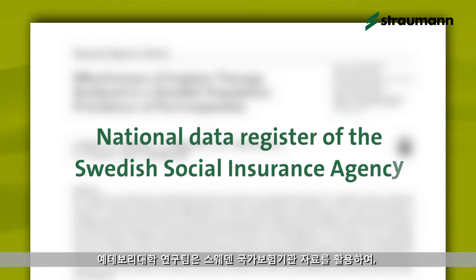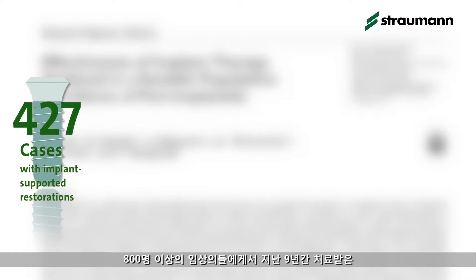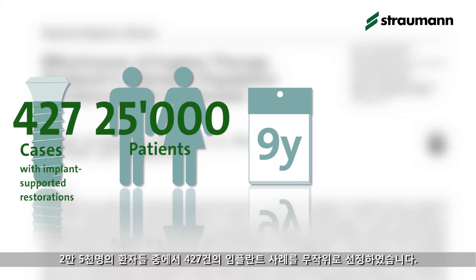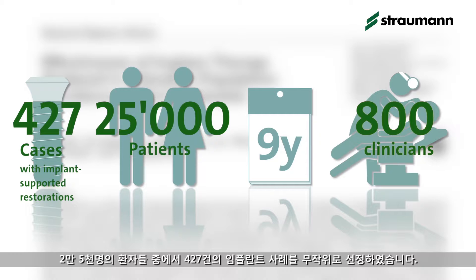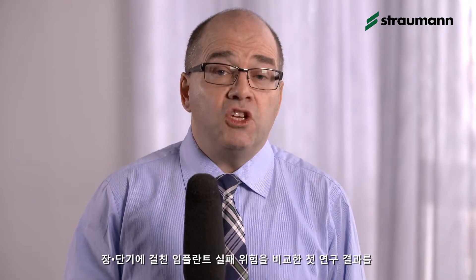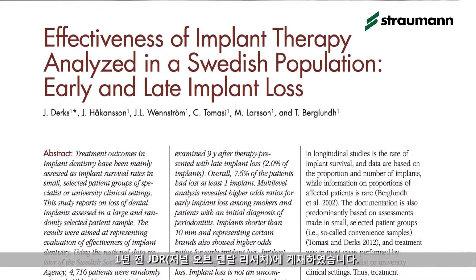Using data from the National Insurance Agency in Sweden, a team of researchers at Gothenburg University randomly selected 427 implant cases from a population of about 25,000 patients treated nine years previously by more than 800 clinicians. A variety of implant systems were used, and the initial results showing the comparative risk of implant failure over the short and long term were published in the Journal of Dental Research just over a year ago.